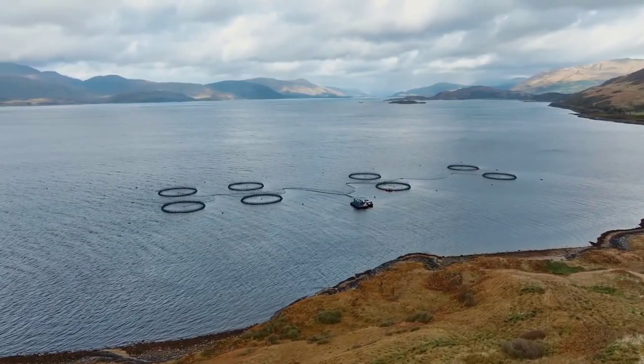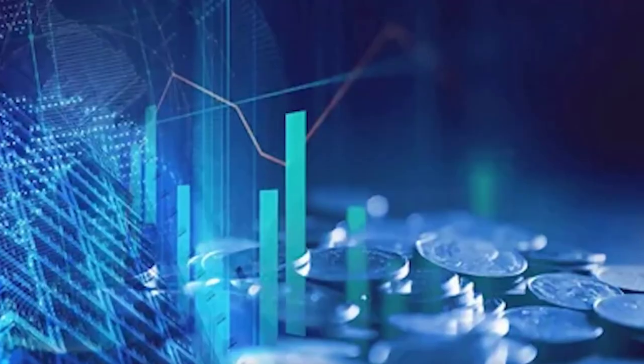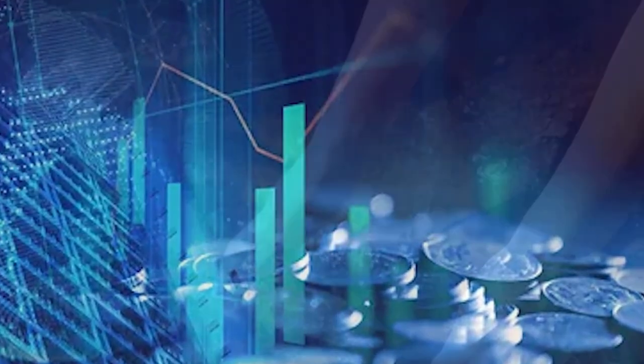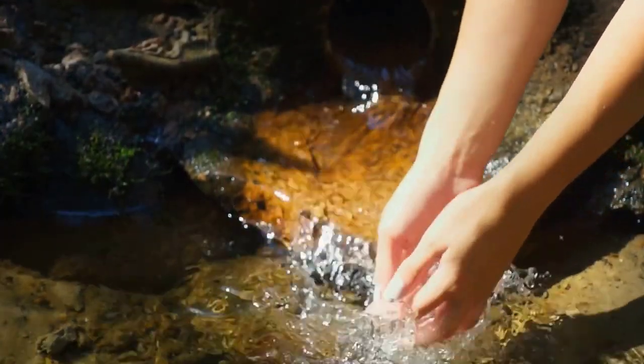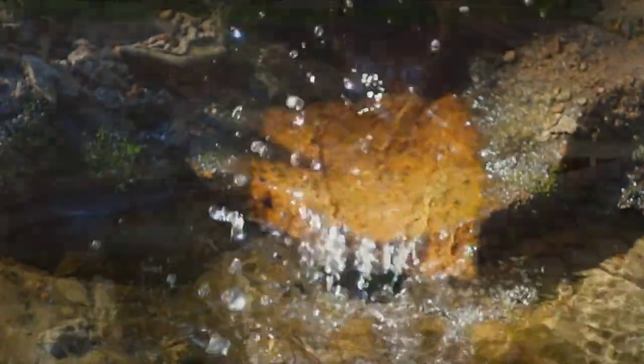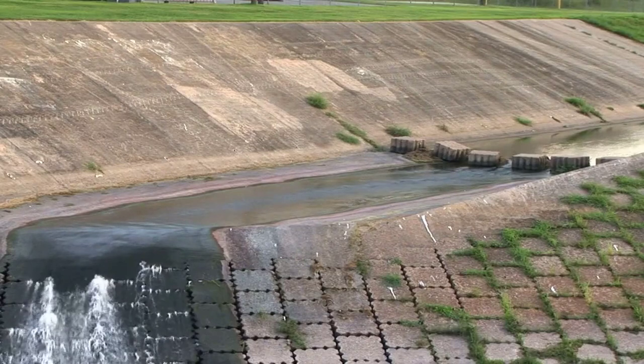Despite the many benefits of the fish farm, there are also some challenges that need to be overcome. One of the biggest challenges is the cost — the project has a price tag of $760 million, which is a significant investment. Another challenge is the harsh desert environment. The extreme temperatures and dry climate can make it difficult to grow fish, and there's always the risk of sandstorms and other natural disasters.